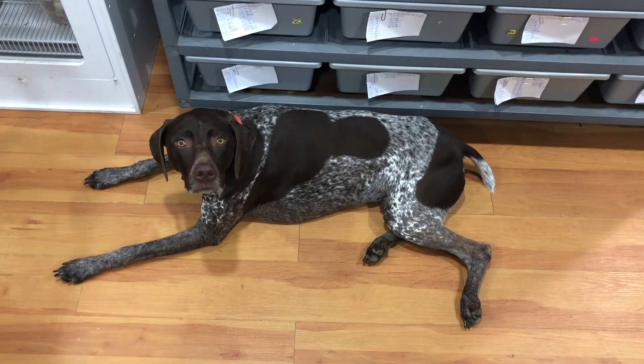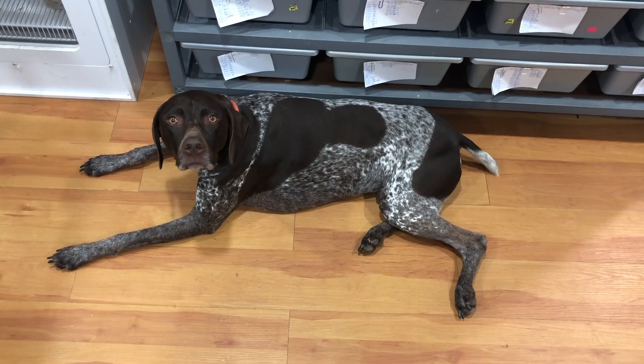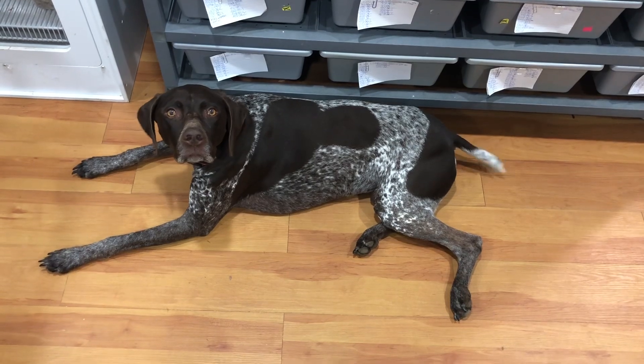Hey Jax, you want to ID some snakes? No? You don't want to ID some snakes? Come on man, help me out.